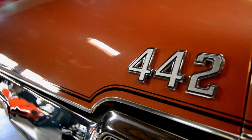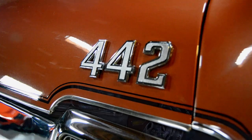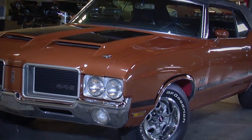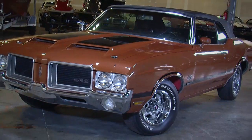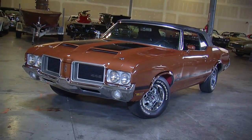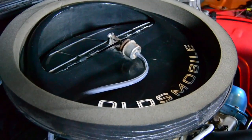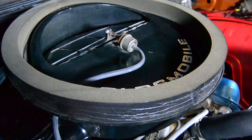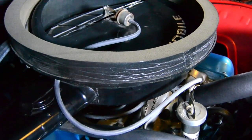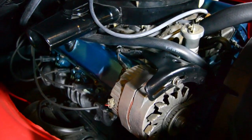1970 was a really crazy time for muscle cars. General Motors in particular lifted their cubic inch ban from 400 up — the sky's the limit. So for '70, you saw Chevrolet going to 454, Pontiac go to 455, Buick to 455, Oldsmobile at 455 cubic inches. And with the higher compression ratios, a 1970 W30 Cutlass made 370 horsepower and 500 foot-pounds of torque. These were awesome, fun, fast cars to drive.